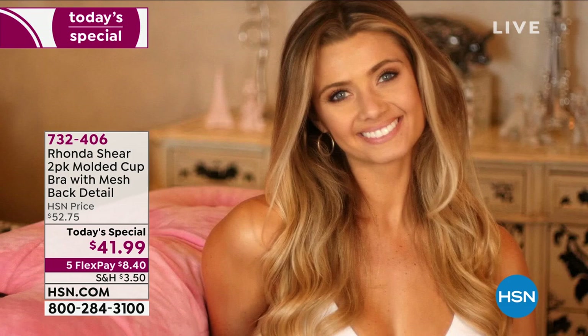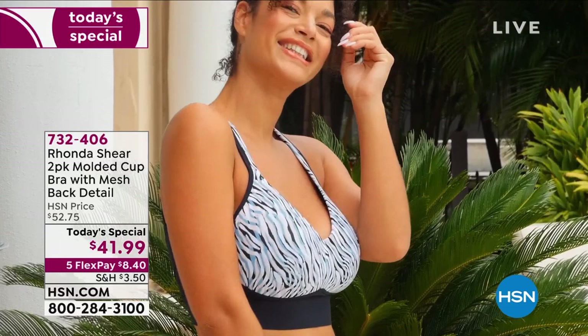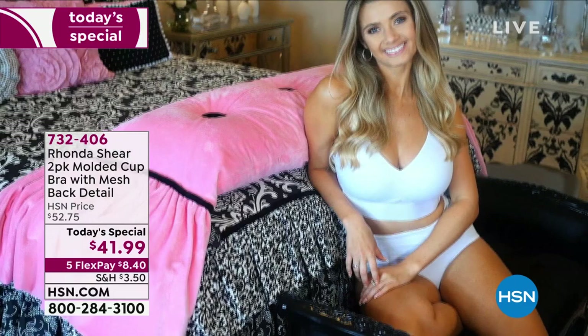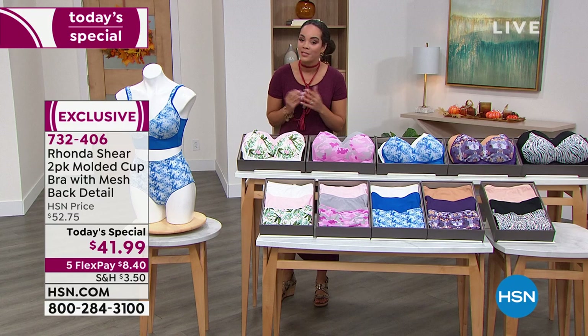Over 16,000 of our today's special already gone, brought to us by Rhonda Shear, designing these beautiful bras. It's a two-pack at this today's special price. You can barely get one bra for that price in the market. You're getting two of the molded cup bras with that beautiful mesh back detail, that crisscross, and so many different colors to choose from. Some are getting super popular, and we still have all sizes — small to 3X in your color.